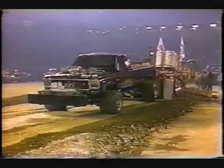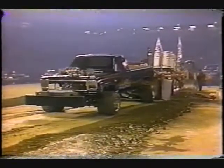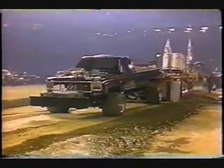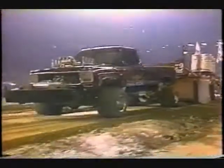Of course, in the modified class the wheelbase must remain within plus or minus one inch of original. These guys can go up to 170 inches, and it really shows when they hook to these sleds. He figures he's got about 1,400 horsepower — we'll see.